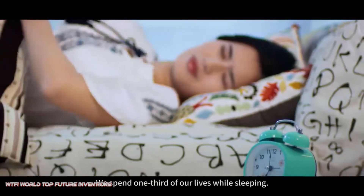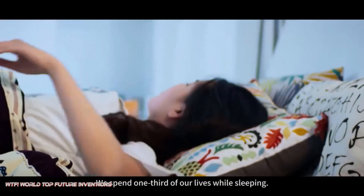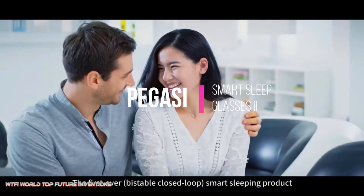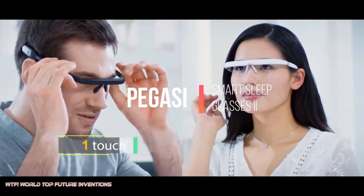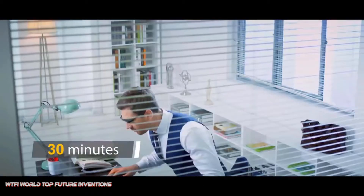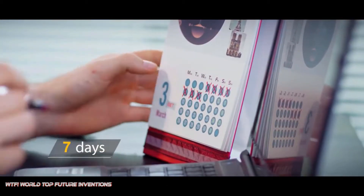When you experience lack of energy, tiredness, or winter blues — the affective disorder that the absence of sunlight brings — Pegasi can naturally increase your energy and attention levels, enabling you to become more rested, focused, and active. Pegasi Smart Sleep Glasses 2 improves sleep quality by physical light treatment therapy.